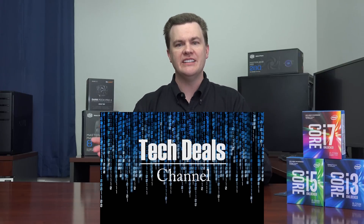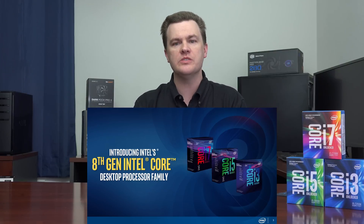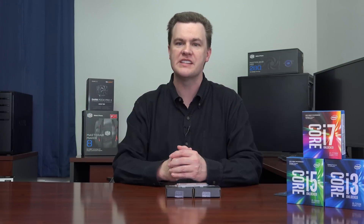Hello and welcome to Tech Deals. Intel's eighth generation of core processors, Coffee Lake, is launching October 5th, and that includes the new six-core, 12-thread i7 unlocked processor with turbo up to 4.7 gigahertz.